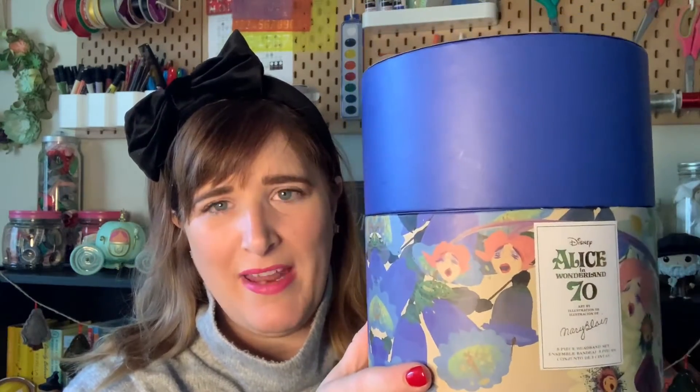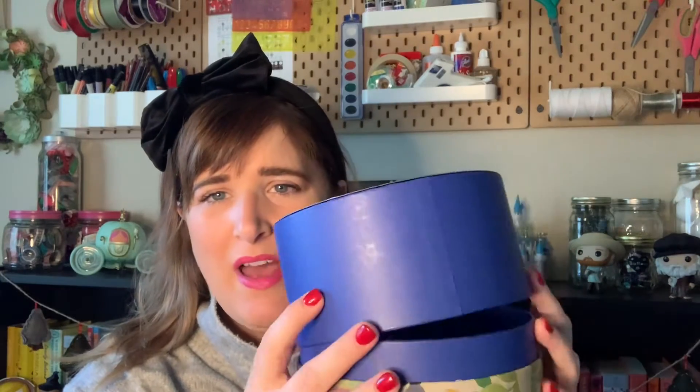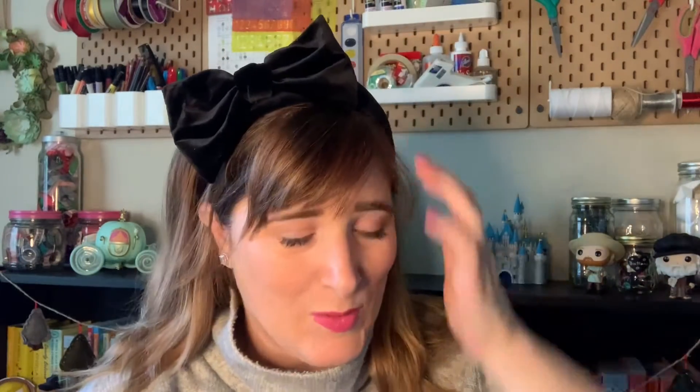The first thing that I got is this. I saw this at Disneyland, contemplated it and put it down, and then I decided I'm going to buy it anyway online. It is for Alice in Wonderland's 70th anniversary, and it's a combination of that and Mary Blair because Mary Blair had a lot to do with that. It looks like a hat box — we opened it up. This headband is one of the headbands and it's velvet, has a bow, kind of looks like Alice. I absolutely love this. I wear this to work all the time.